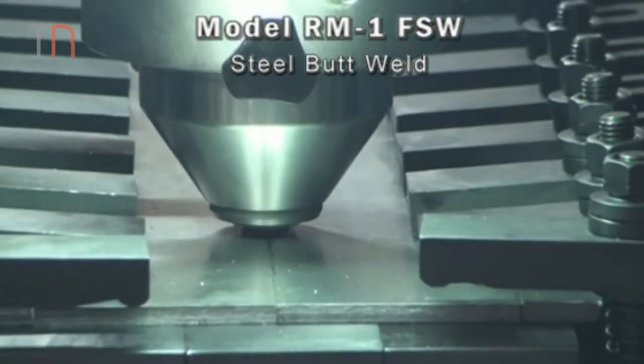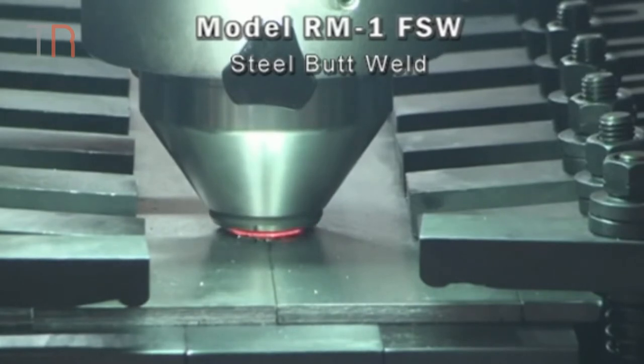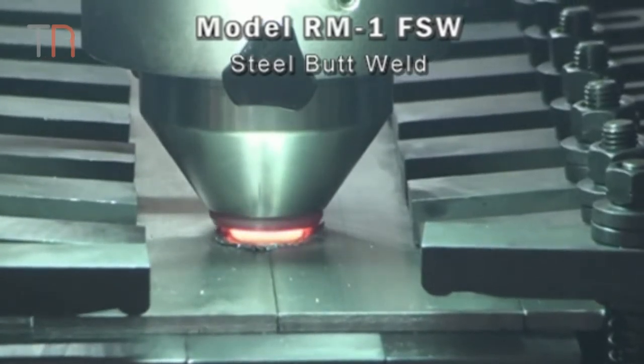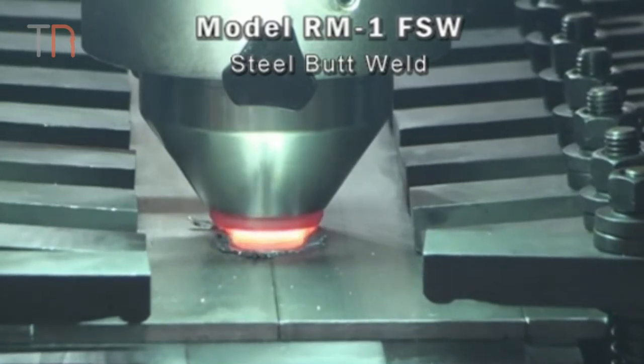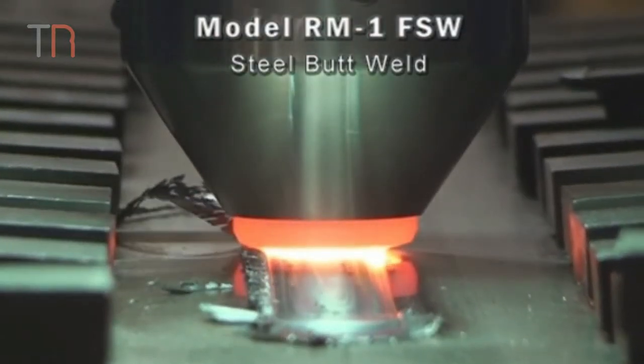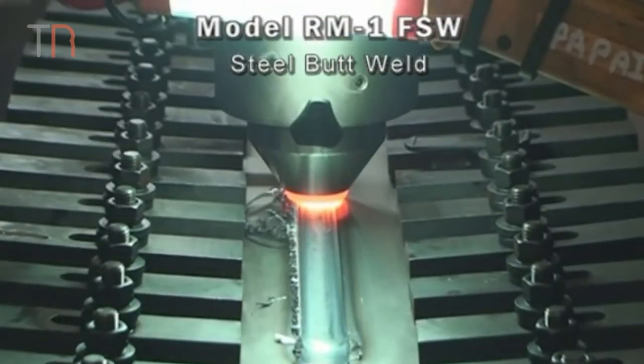Friction stir welding eliminates many of the defects associated with conventional fusion welding techniques, such as shrinkage, solidification, cracking and porosity. The friction stir welding process means we can accommodate the welding of large parts.